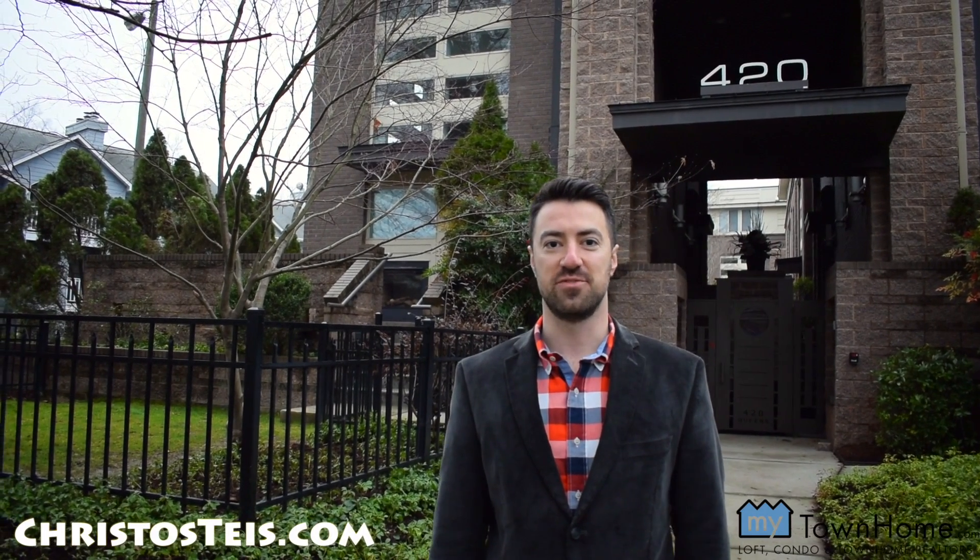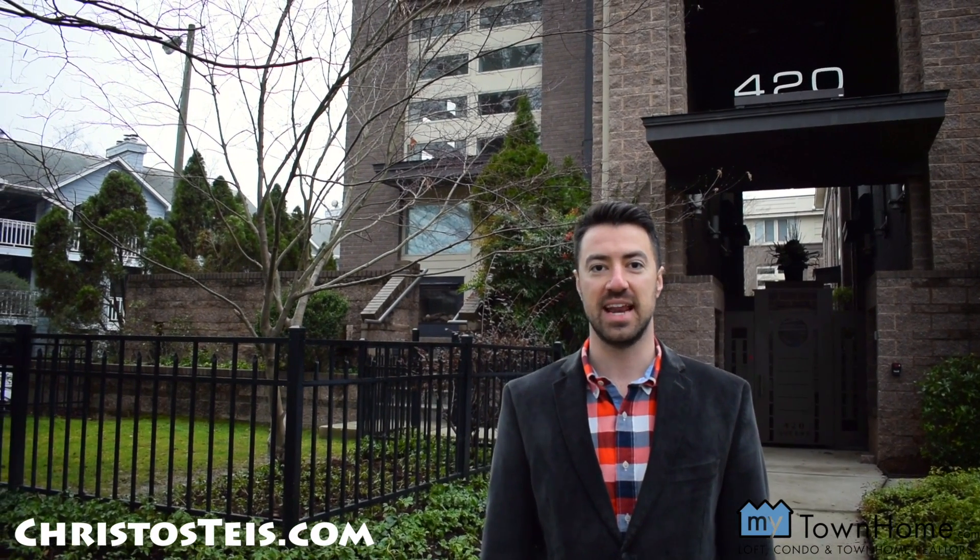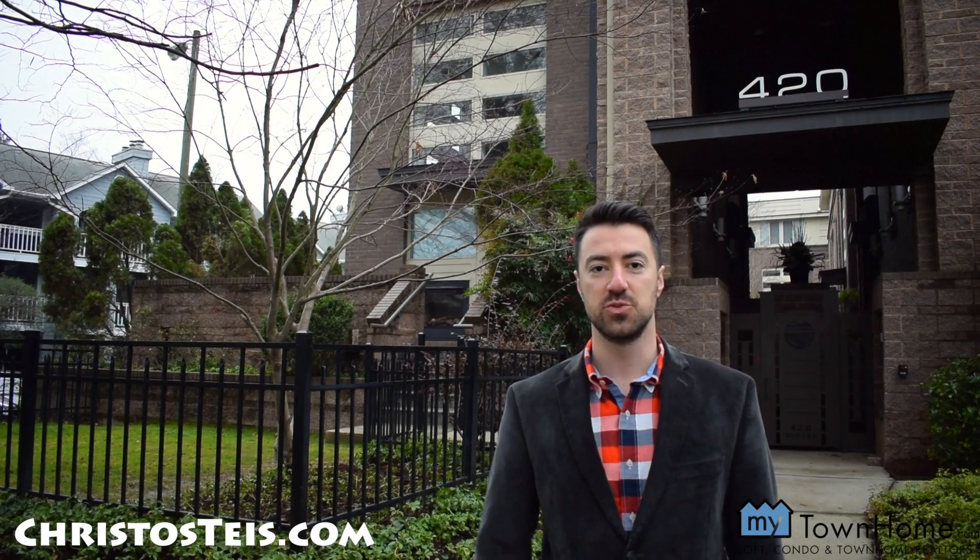Welcome to Christos Real Estate Vlog. Today is Friday, January 18th, and I am excited to share with you 420 Queens here in Myers Park, featuring 10 luxury townhome residences. Let's go check it out.